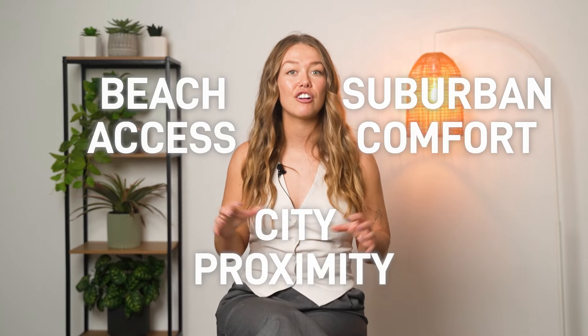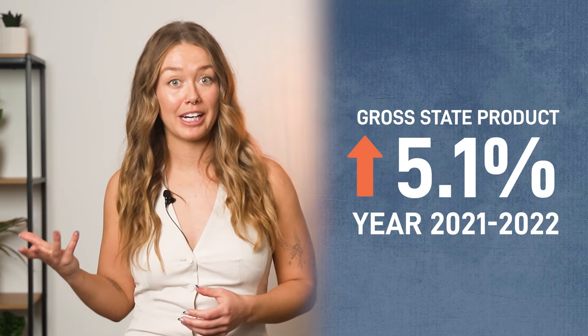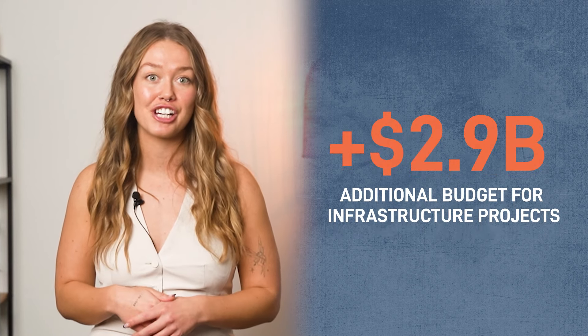The combination of beach access, suburban comfort, and city proximity creates an increasingly sought-after lifestyle package, especially in the wake of remote work trends. With South Australia's economy performing well and ongoing investment in infrastructure, the southern coastal regions like Seaford are likely to benefit from continued growth and development. The gross state product increased by 5.1% in 2021-22, and as part of the 10-year infrastructure pipeline, the South Australian government has committed to an additional $2.9 billion towards infrastructure projects.